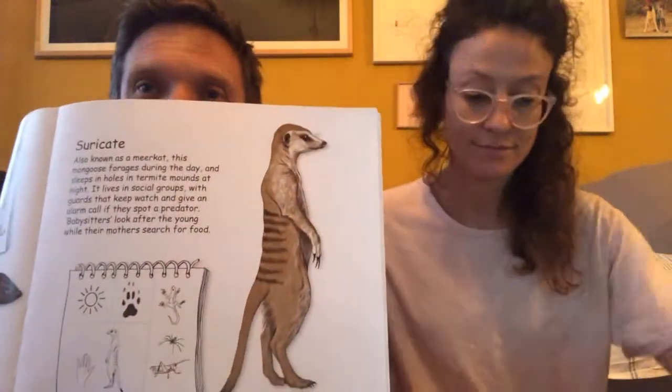And then you're also going to meet some meerkats — meerkats are very, very cool. They're also known as suricates. This mongoose forages during the day and sleeps in holes in termite mounds at night. It lives in social groups with guards that keep watch and give an alarm call if they spot a predator. Babysitters look after the young while their mothers search for food. So they've got a very, very involved social system — meerkats love being together and move around in large family groups. Very cute!